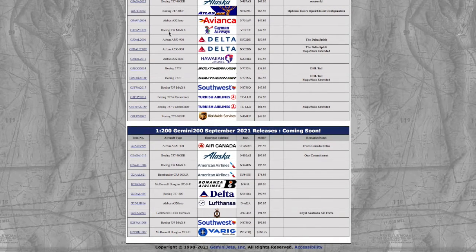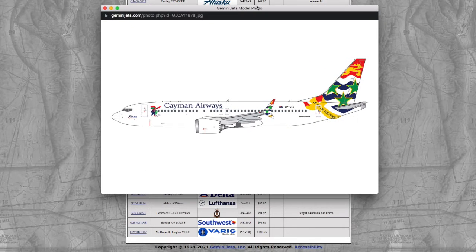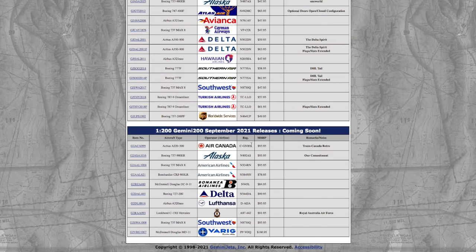Moving on down the line, we have a Cayman Airways 737 MAX 8. This is quite an unusual release from Gemini Jets — the livery is unusual because it's Cayman Airways. I don't think Gemini Jets have released a Cayman Airways model before, so this is a first. I don't need it for Newark, but people who do Caribbean airports will need this. Registration is VP-CIX, scale 1:400, and the price is $47.95.